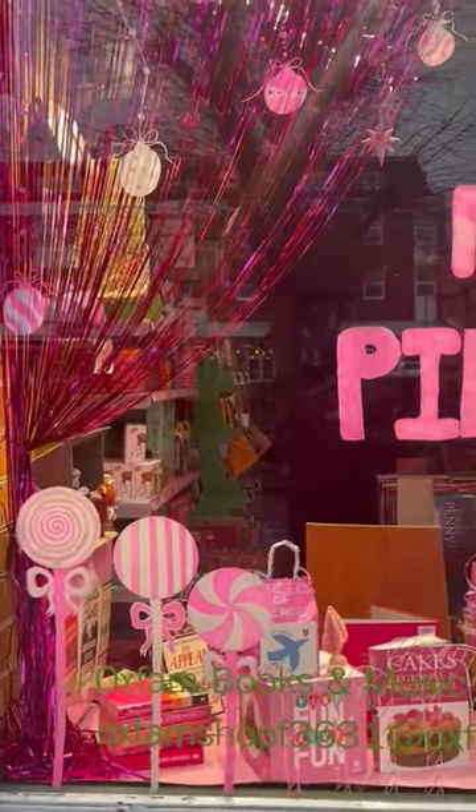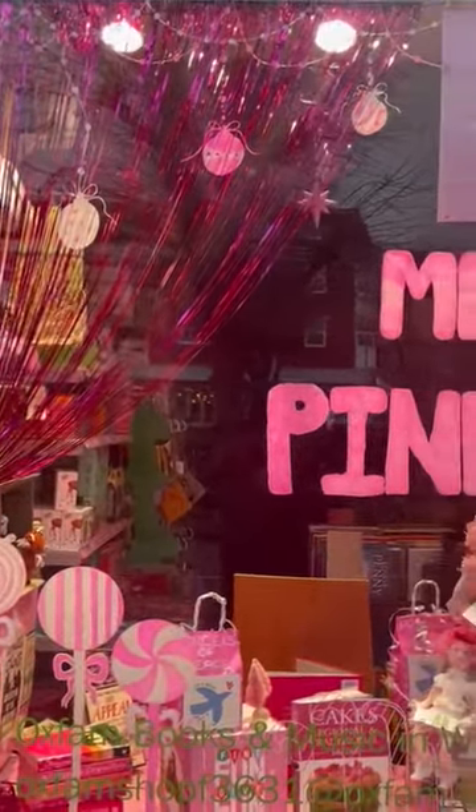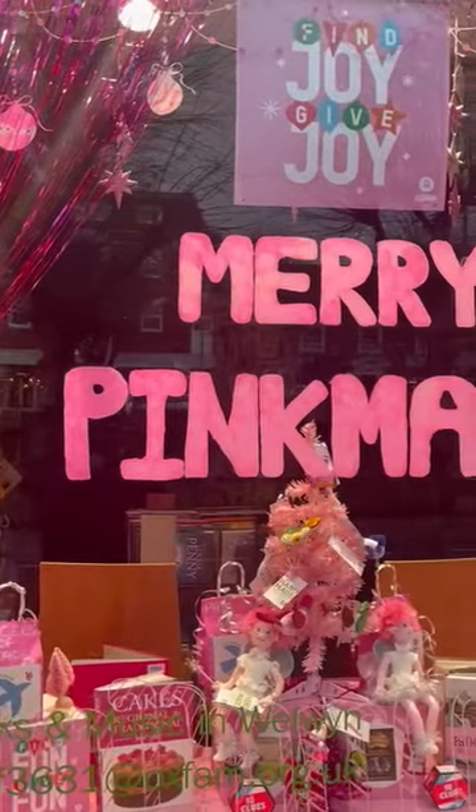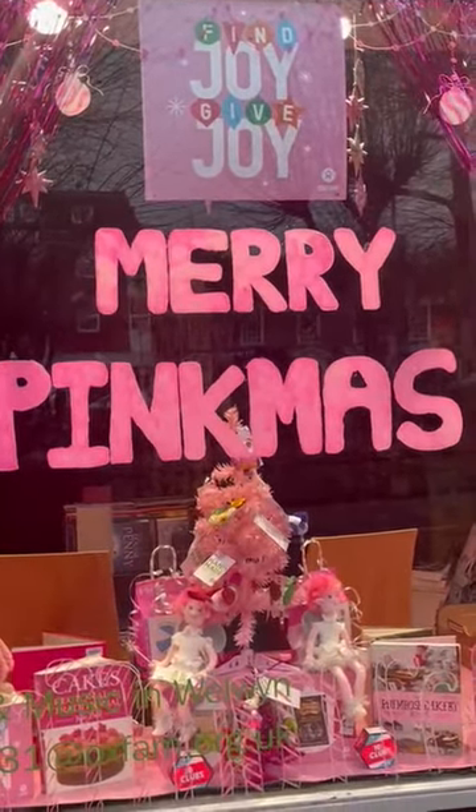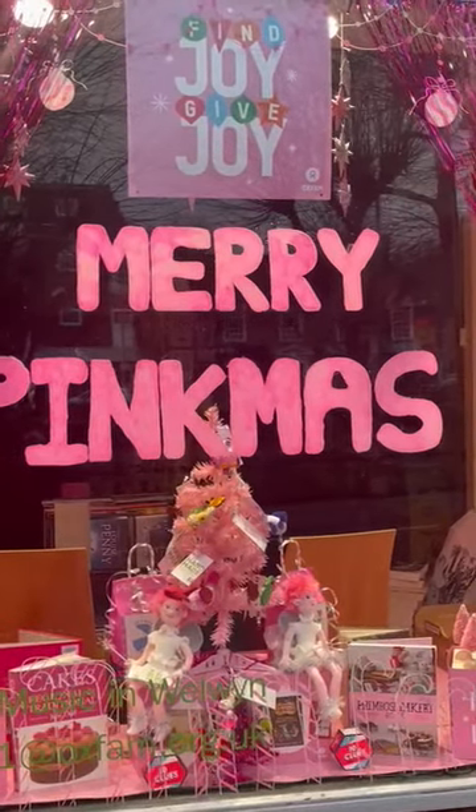So that's how it looks like. This is so really cute. I love it. Happy Merry Pink Christmas everyone! Thank you for watching! Bye!